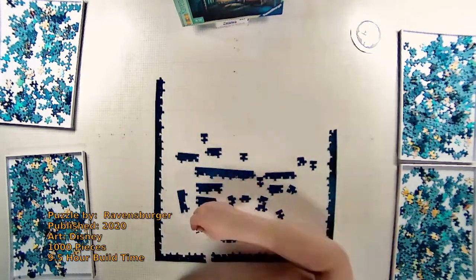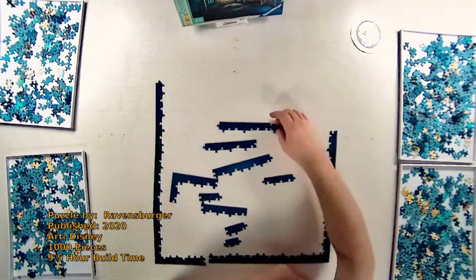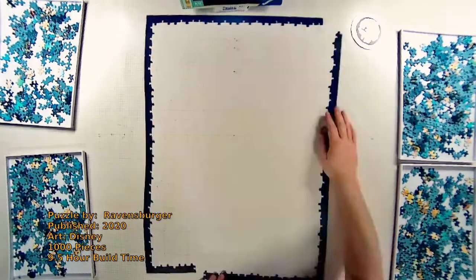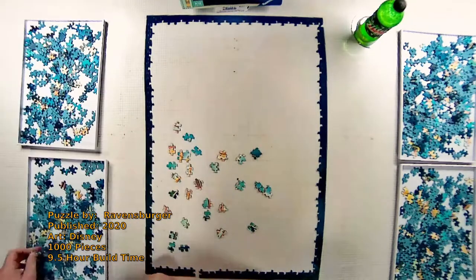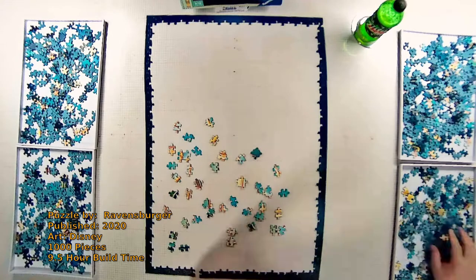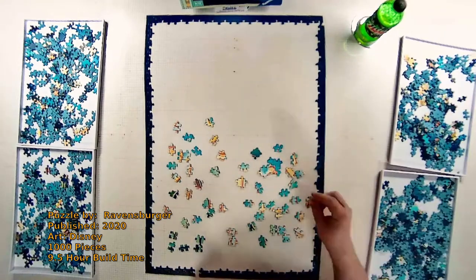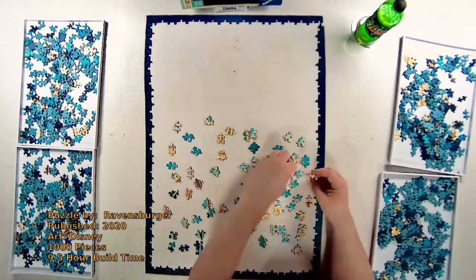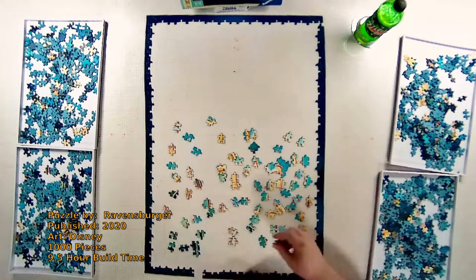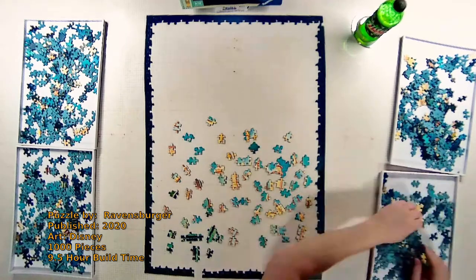While they don't have the largest puzzle ever made commercially available, they do offer two puzzles that have over 40,000 pieces, and both are Disney themed. They measure 22 and a half feet by six and a half feet — way bigger than the space I have to build. I do now own what is touted as the largest puzzle made by Kodak, and I'll start that project soon.